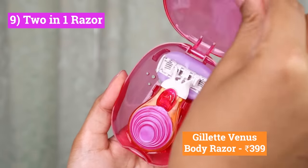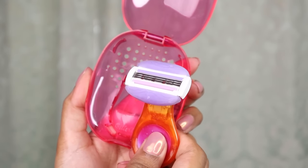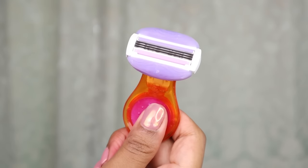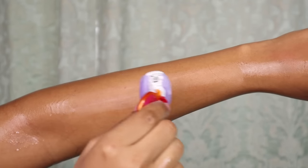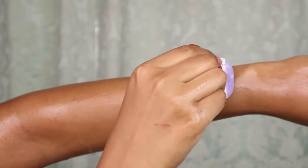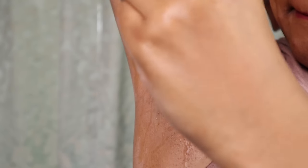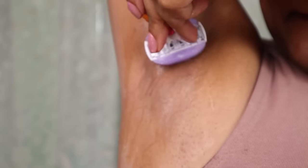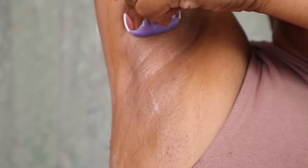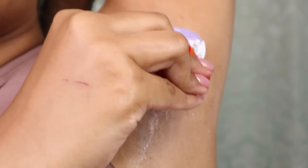If you shave your body, this is a great option — it's a razor with a built-in lubricant strip, so you don't need to invest in separate shaving foam. It's a two-in-one shaving solution. You can wash your body and then start shaving. The blades are good and remove body hair easily. It also comes in travel-friendly packaging, and the head is removable.